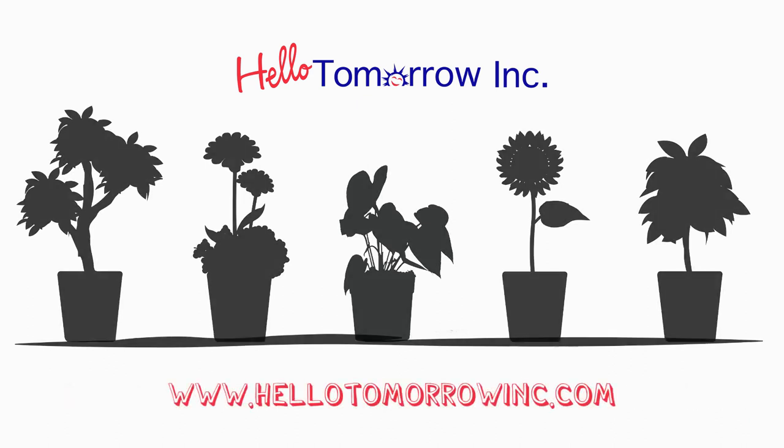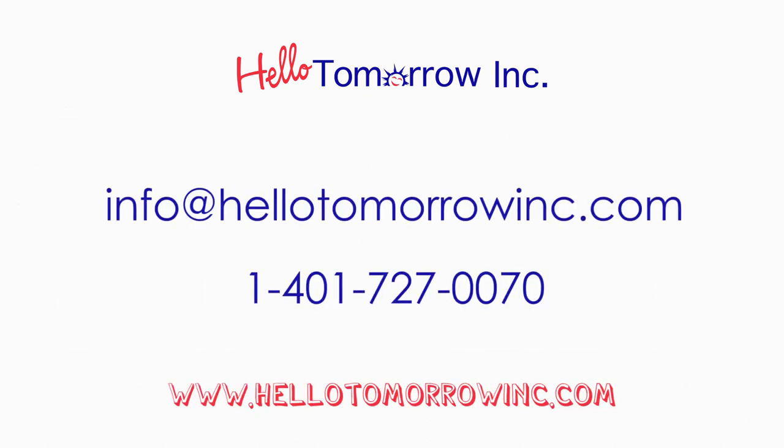Contact us for more information: info@hellotomorrowinc.com, 1-401-727-0070.